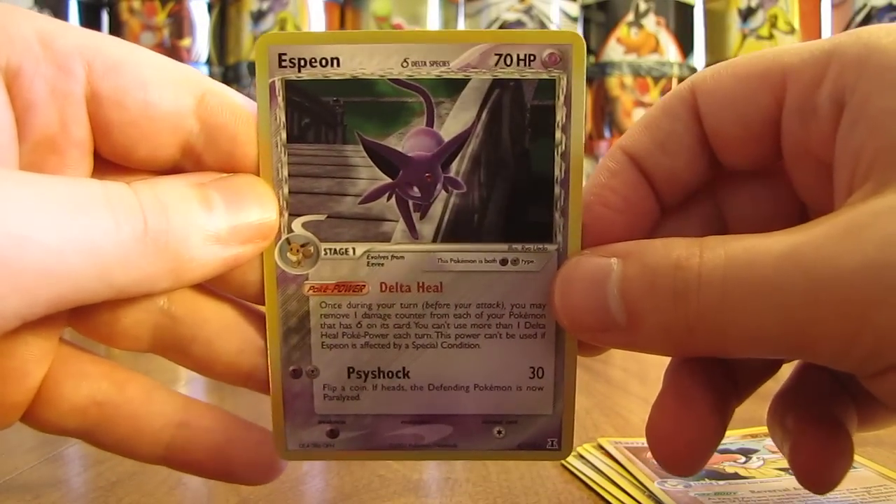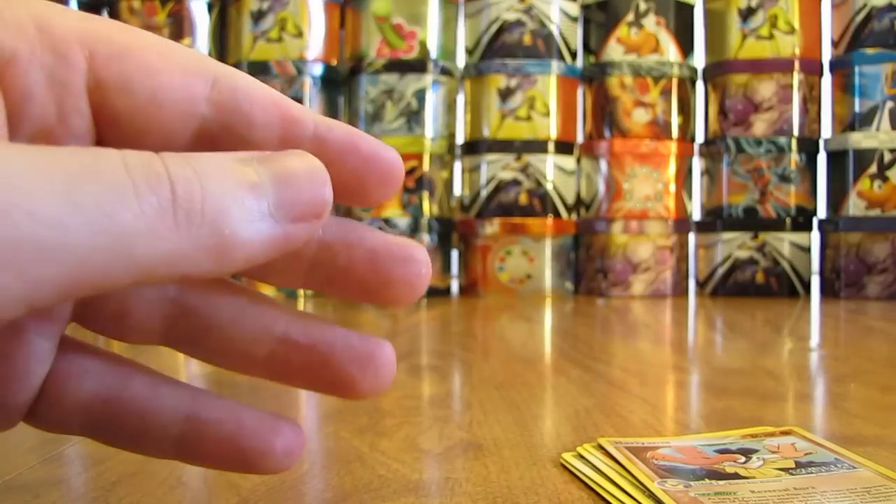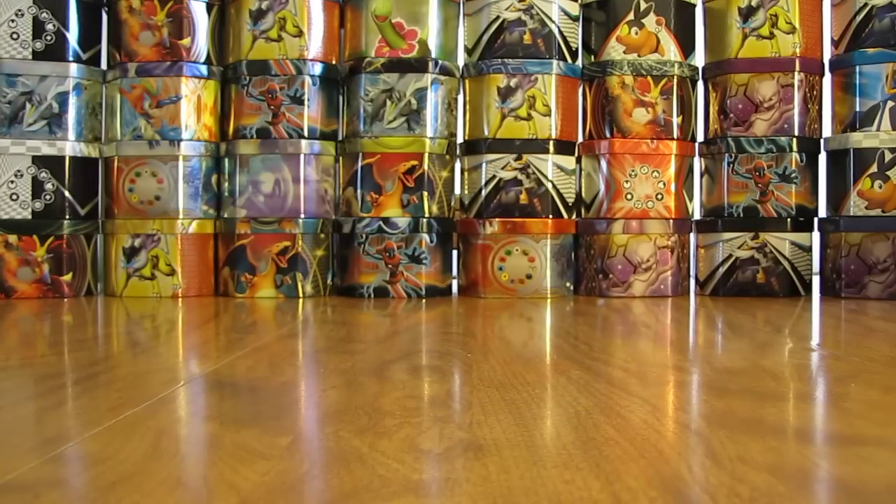One of my favorite Eevee Evolutions, probably my third favorite. Very nice pull — two for two on holofoil cards in this tin.